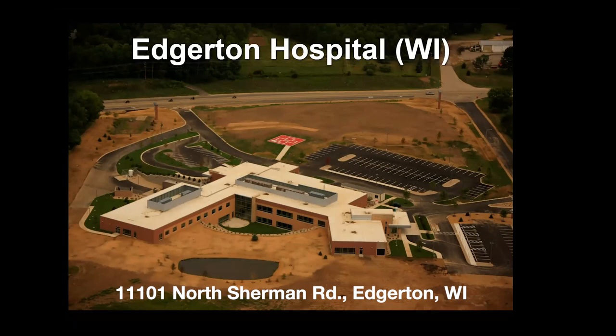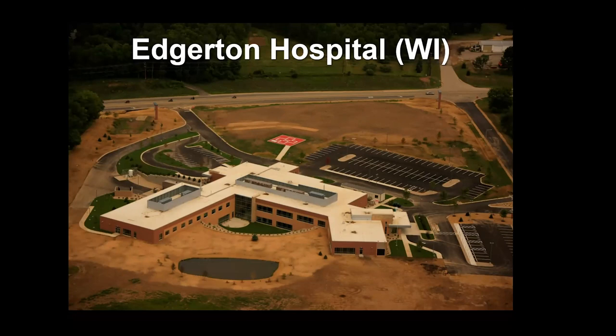Edgerton Hospital is celebrating their 100th anniversary — this is their fourth hospital, built in 2012. I did the initial design for the garden, which appears behind the hospital around that pond, which is a retention basin where all the roofs drain. At the time, it was the only or the largest geothermal-supported hospital in Wisconsin, with around 300 wells dug. The intention was always to have a healing garden on the south side.